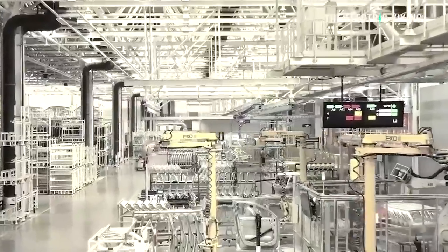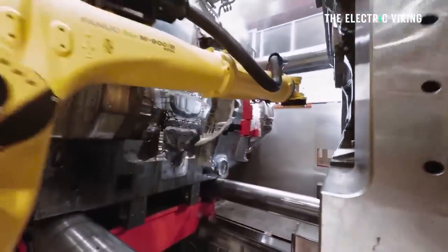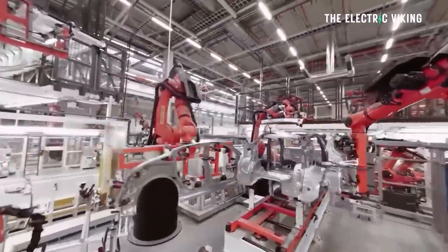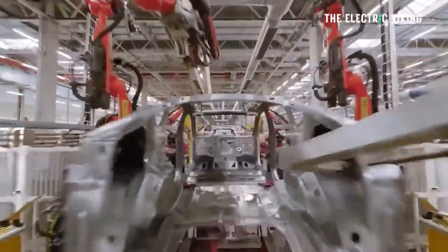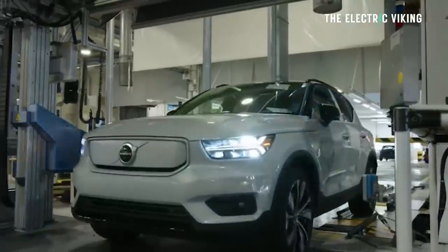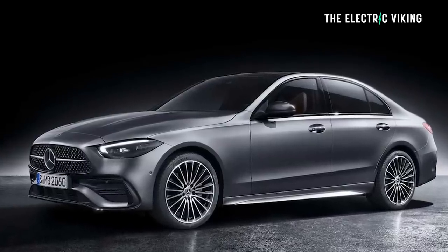A growing chorus of automakers and industry experts will now tell you that gigapresses — the high-pressure die-casting machines for car body assembly pioneered by Tesla — are the key to cranking out affordable, lighter weight, and much better quality electric vehicles in huge volumes. They reduce approximately 100 parts down to a single part, so much less work is needed. The actual part is so much better quality — you don't have to hope that all the welds and joins are done really well — and it's so much quicker, taking a couple of minutes versus hours.